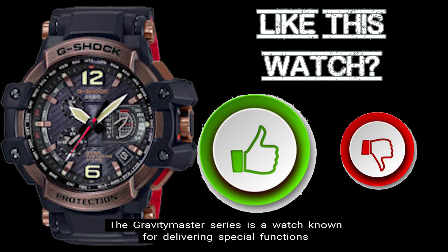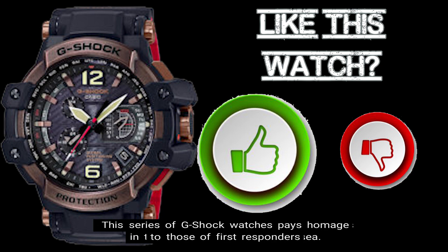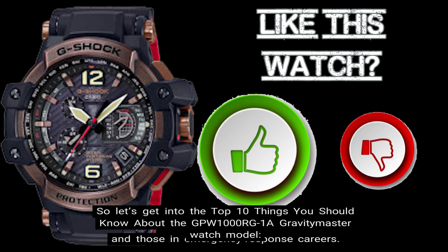The Gravity Master series is a watch known for delivering special functions designed to operate under severe environments in the sky, on land, and out at sea. This series of G-Shock watches pays homage to those of first responders and those in emergency response careers. So let's get into the Top 10 Things You Should Know About the GPW-1000RG-1A Gravity Master Watch Model.